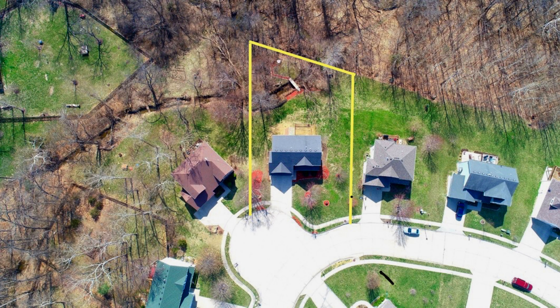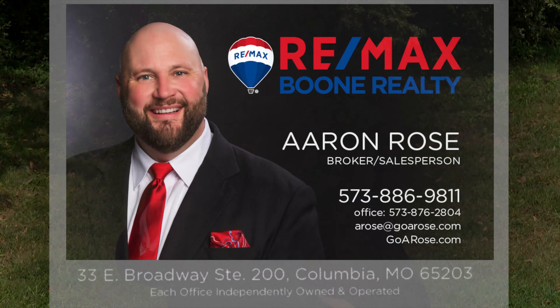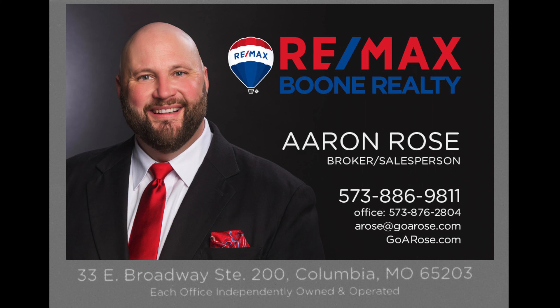Let's take one more look at this secluded backyard. Again, my name is Aaron Rose, and I can be found on the web at GoARose.com — that's G-O-A-R-O-S-E dot com. See you on the net! If you like this home or any other home, realize I'm only a mouse click or a phone call away.